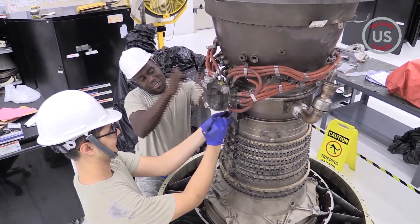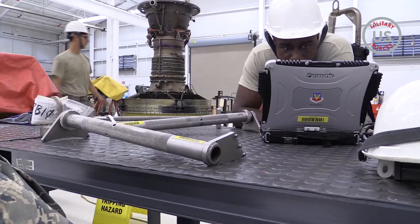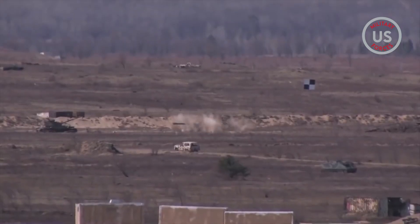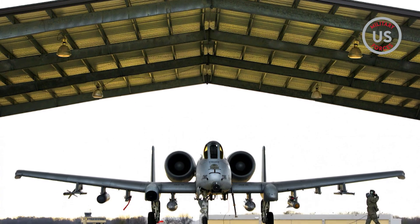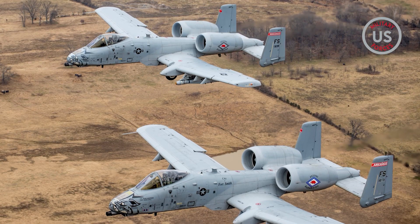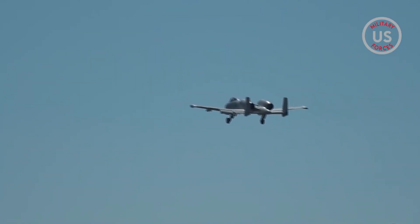The engines on the A-10 are General Electric TF34-GE-100 turbofans. These aerodynamic configurations and engine technology allow the A-10 to fly slower and lower in close proximity to ground forces and enemy targets. The wings are straight and broadened. The engines were selected and designed for their efficiency, not enormous thrust. We have a very efficient engine that allows me to loiter with a much more efficient gas burn rate, Hayden said.